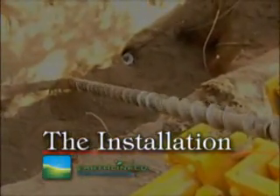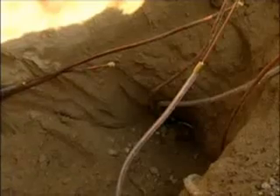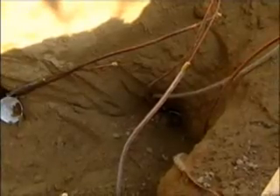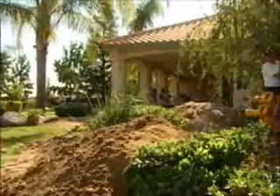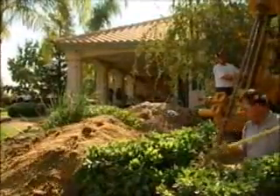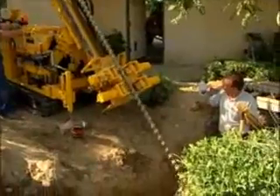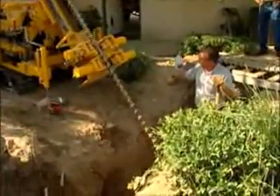Today we're installing an Earthlinked direct exchange heat exchanger. Starting out today, we had to come out and dig the manifold pit, which is basically the pit that we set the rig up around to drill in a fan pattern. We use what's called a D4 Earthloop. A D4 Earthloop consists of four 50-foot loops per ton. As you can see in this job, we have a lot of landscaping that we have to work around, but with the rig we have available and the small bore drilling, it makes it possible to retrofit almost any job.